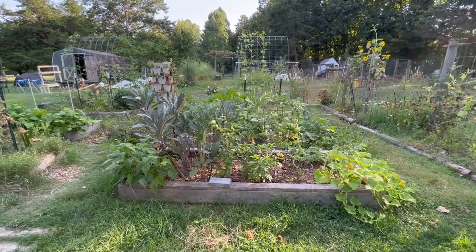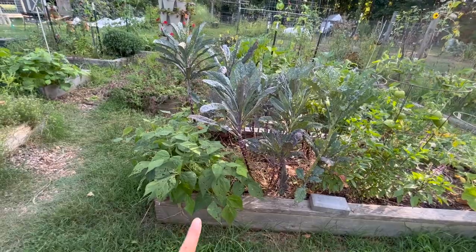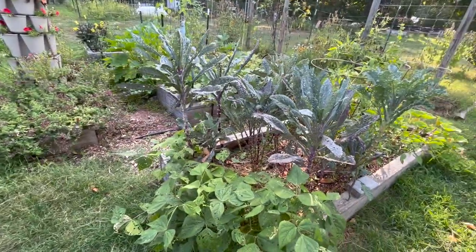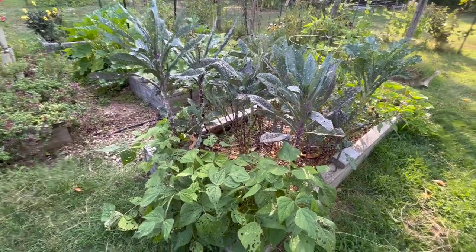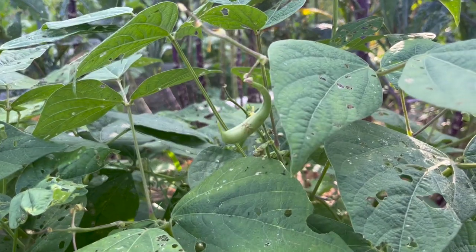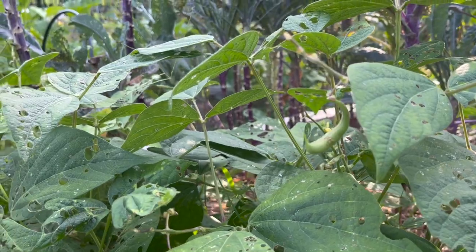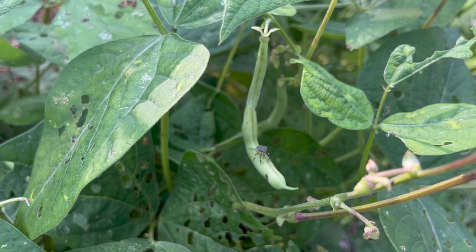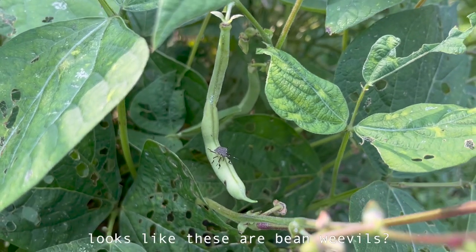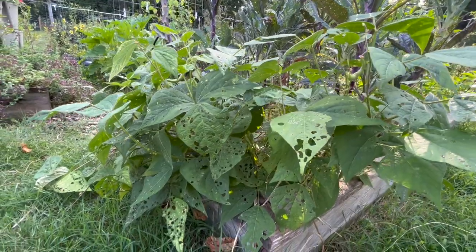On the other side of the garden here, back in the front, I have a little patch of green beans — I think these are provider green beans. But I've noticed there's a lot of damage on these green beans. I'm actually wondering if these bugs on here are the ones making all of these holes in the beans, because I see a couple of them on the beans. I thought it was bean beetles, but these look like something else. I'll have to look up what they are.